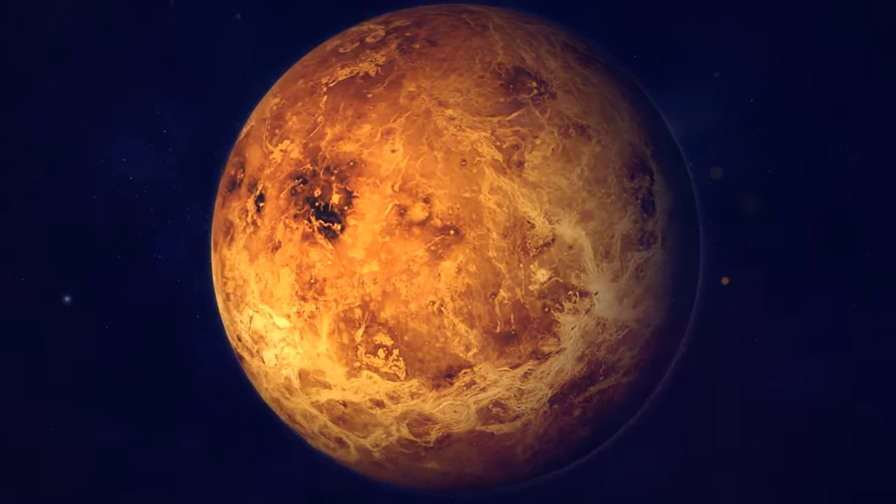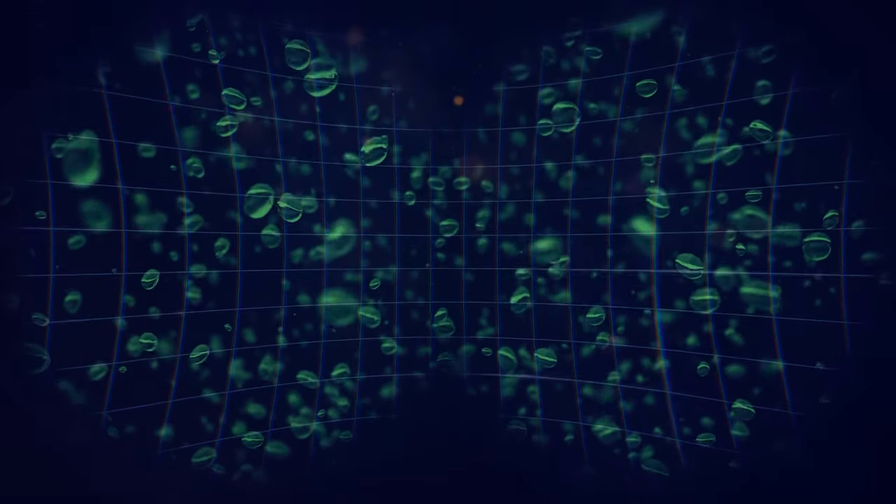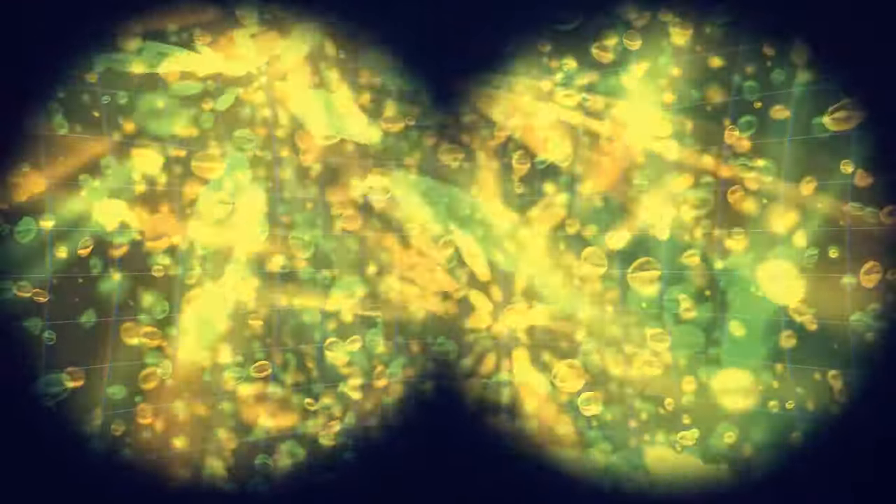There's a similar thing on Venus called glory — scientists caught pictures of this optical phenomenon of sunlight falling on sulfuric acid droplets, similar to a rainbow.